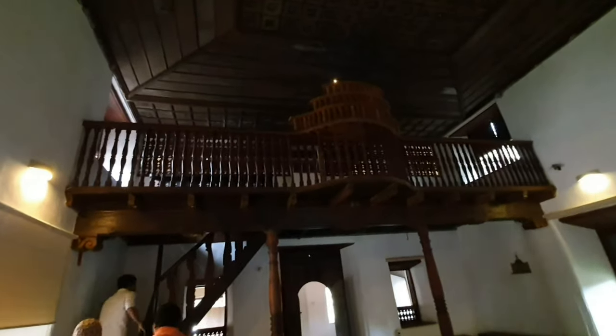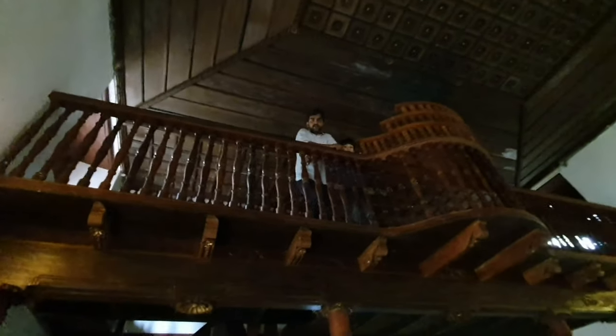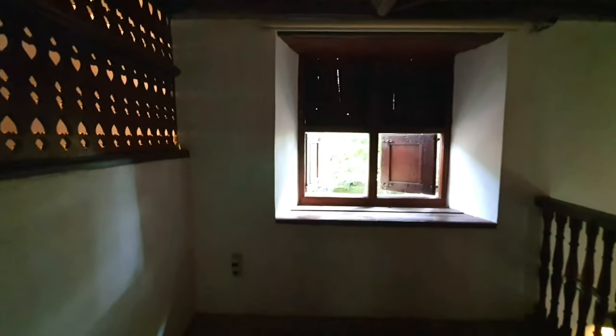This ladder leads to the second Teva or Bema. It is used to come up for the Torah recital done on Sabbath day. One unique feature of the synagogues in Kerala is the space exclusively accorded for women to assemble and sit. This is the second Teva and the space behind is for women.